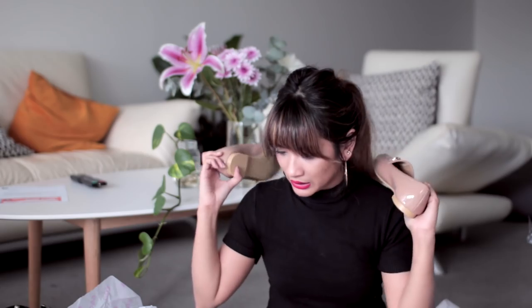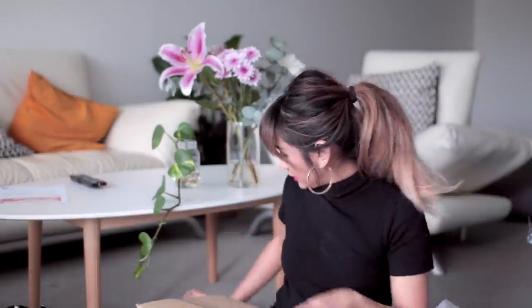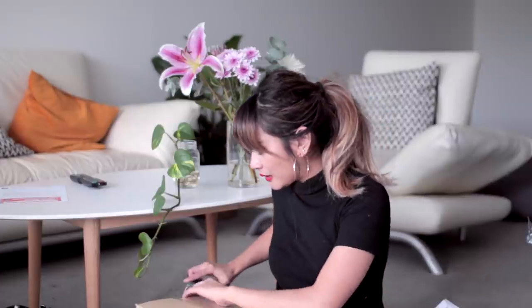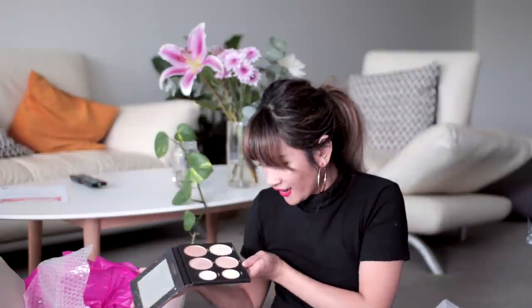Then I wanted to show you what's in this package from Rye — they've recently started a makeup store on their website and they sent me some stuff to test out. Look at this! They seem to be getting products from Sigma, Napoleon Perdis, Murad, Garbo and Kelly — I'm not familiar with that brand. Oh, and highlighters! This looks awesome.